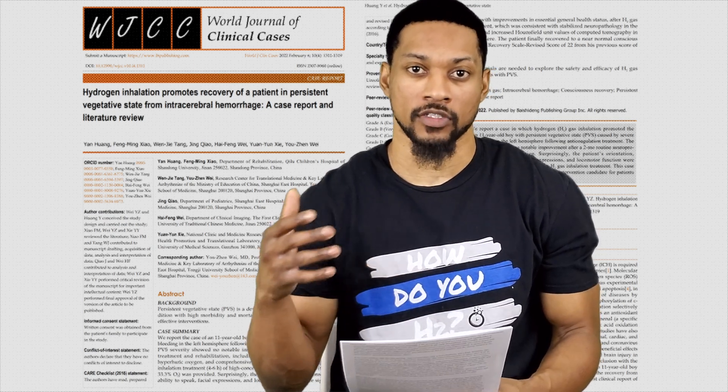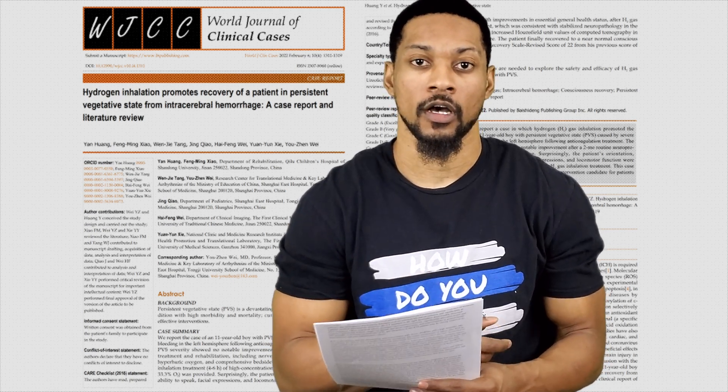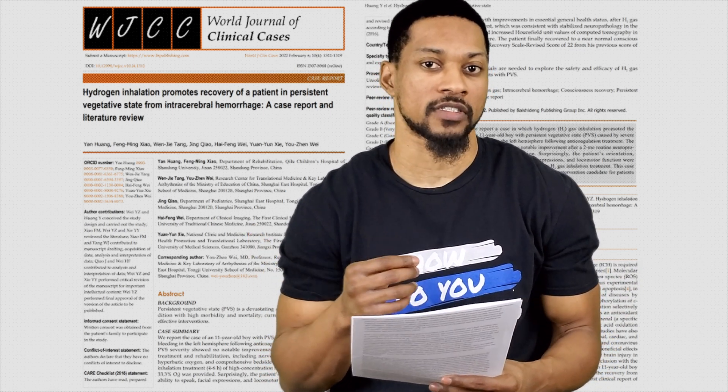The basic outline of this case study is that an 11-year-old boy had an intracerebral hemorrhage that led to him having surgery to save his life. Following that surgery, he entered into a persistent vegetative state. This type of hemorrhage has a super high mortality, so it's amazing that they were even able to save him.